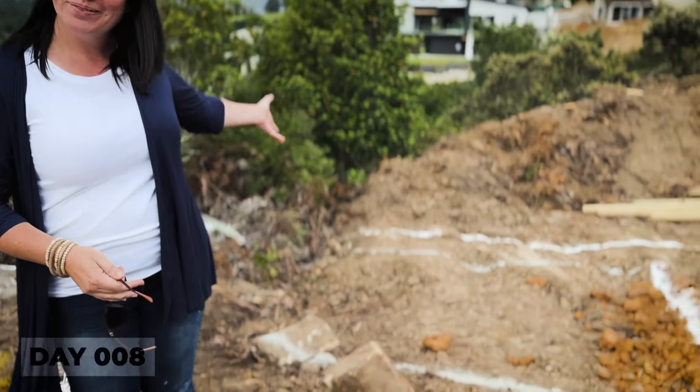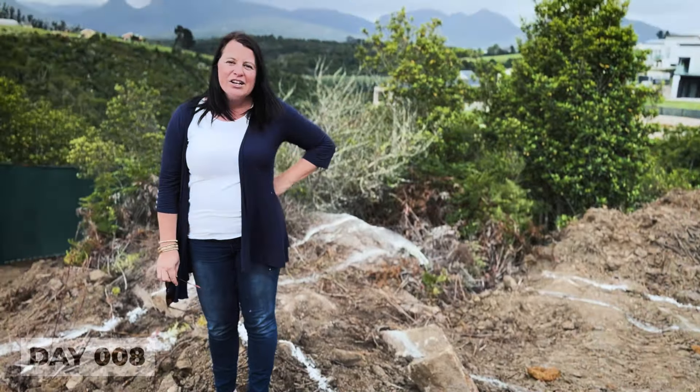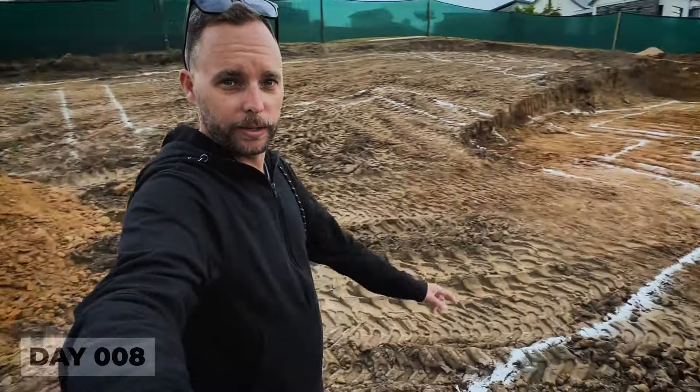We've come on site again this afternoon and the great news is that all of the foundations have been marked out in chalk. We've got the TLB ready for tomorrow - they're probably going to be the whole day busy digging out foundations, which will be great. Progress is going really quite quickly now. We've ordered the steel and paid for it today, which gets us to the first floor slab.